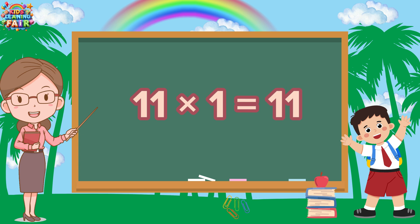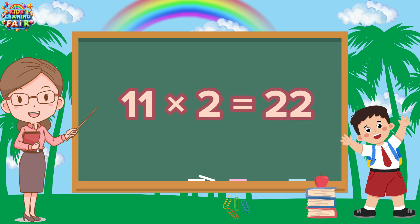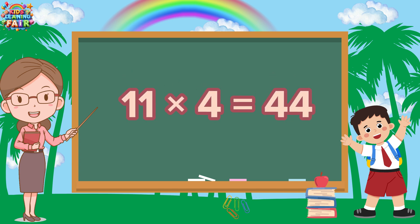Eleven ones are eleven. Eleven ones are eleven. Eleven twos are twenty-two. Eleven twos are twenty-two. Eleven threes are thirty-three. Eleven threes are thirty-three.